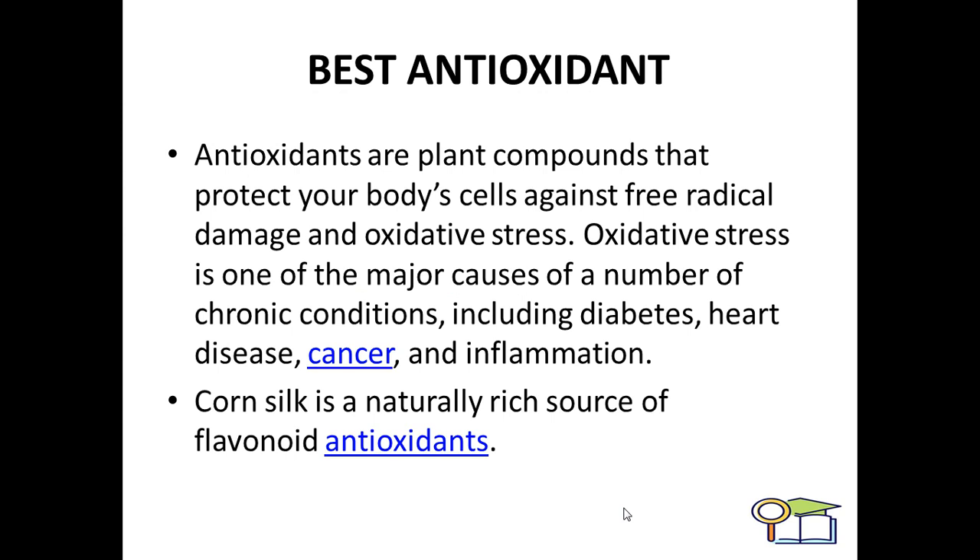Corn silk also exhibits excellent antioxidant activity. Antioxidants are plant compounds that protect your body's cells against free radical damage and oxidative stress. Oxidative stress is one of the major causes of a number of chronic illnesses including diabetes, heart disease, cancer, and inflammation. Corn silk is a natural resource of flavonoids that exhibit anti-oxidative activity and hence can be used as antioxidants.